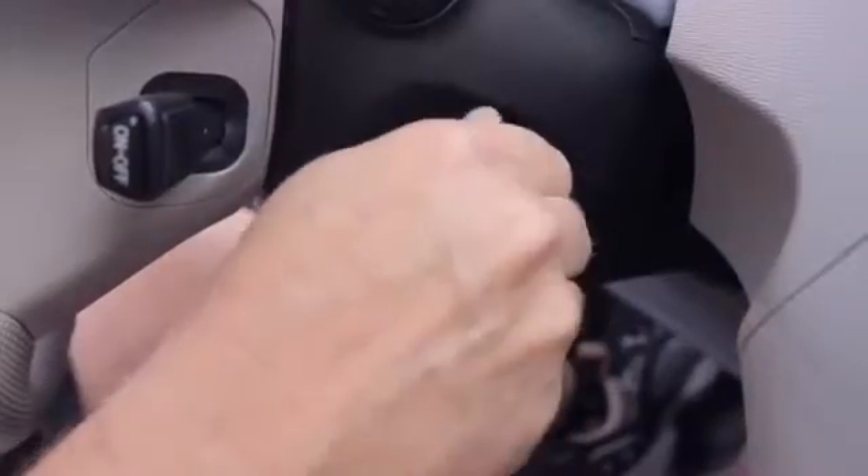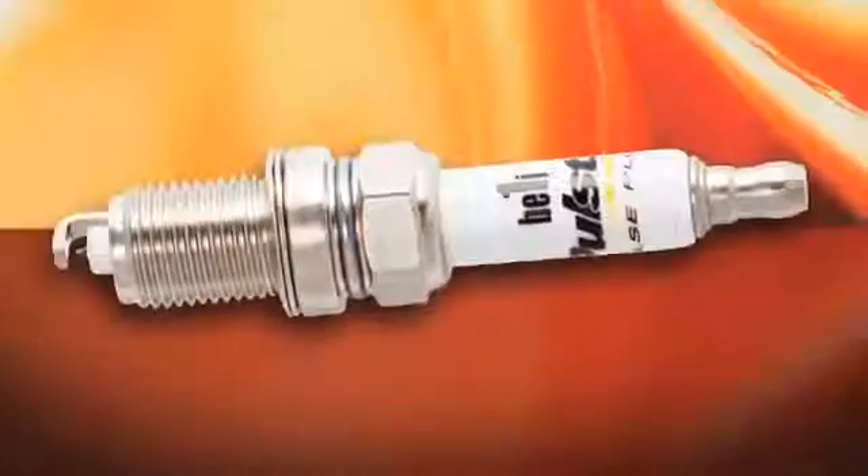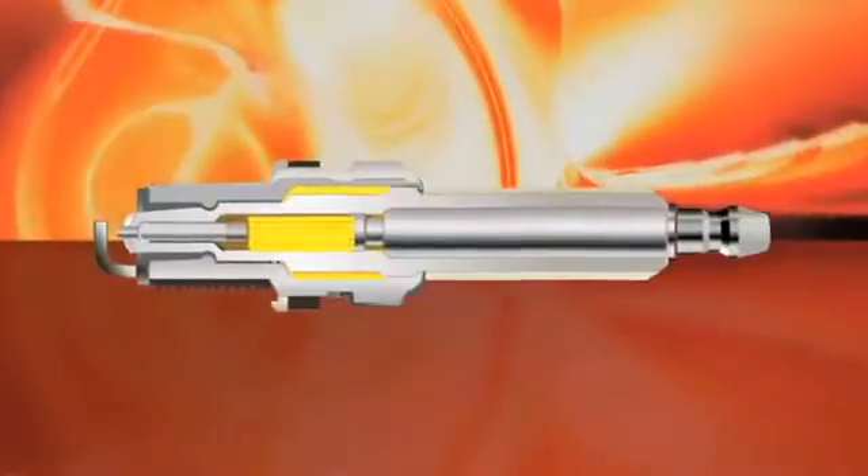Combustion engines have been started the same old way with spark plugs that haven't changed for more than 120 years. Until now. Polestar pulse plugs are an entirely new concept in combustion ignition. They look and fit like spark plugs, but inside they couldn't be more different.